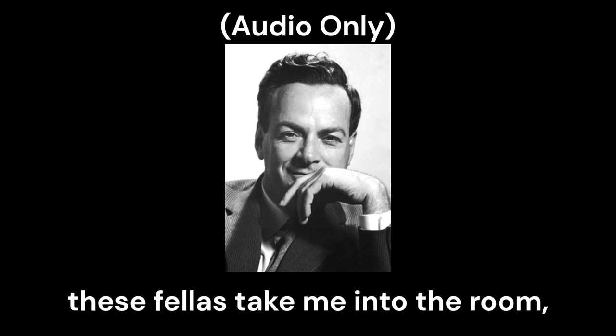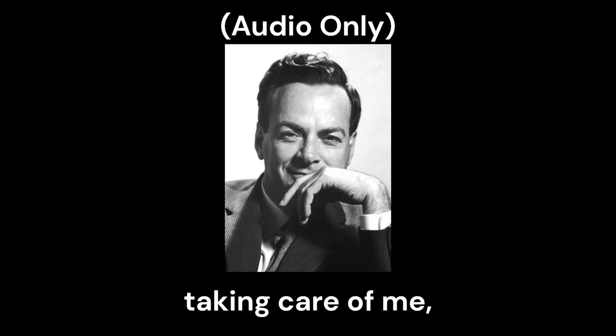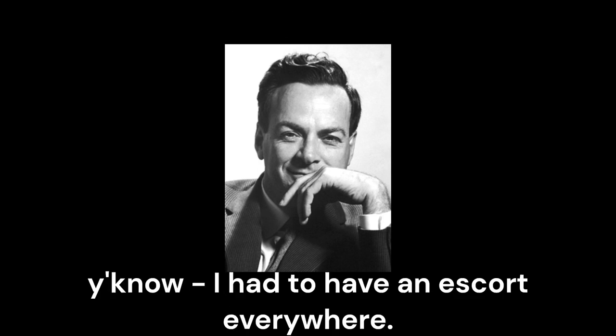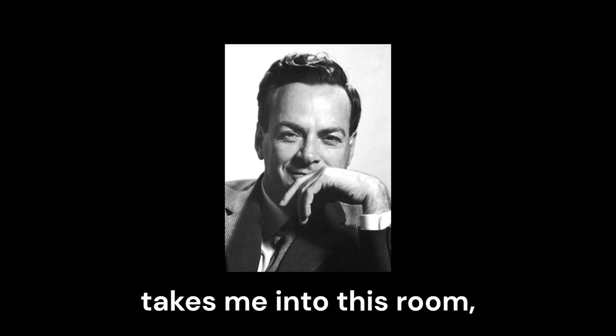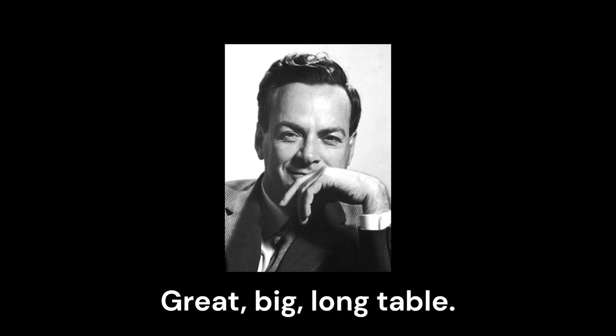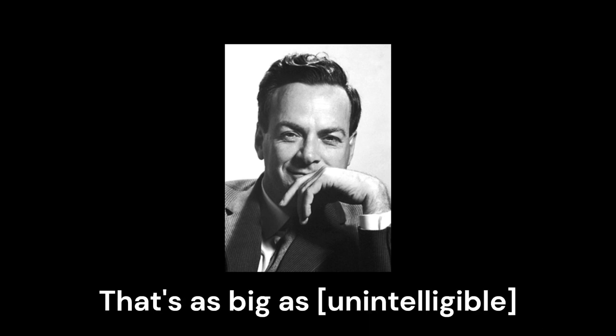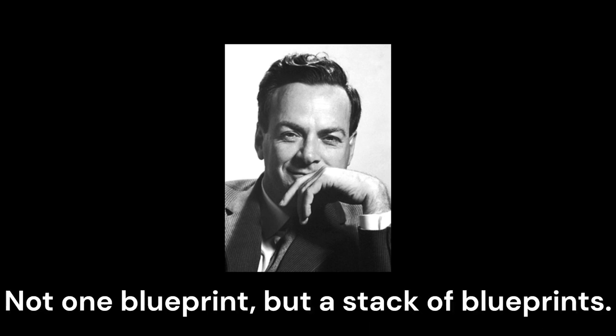So I go into this room with these fellas — they take me into the room. There was always a Lieutenant Zumwalt that was always coming around with me, taking care of me. I had to have an escort everywhere. So he goes with me, takes me into this room, and there are these two engineers and a long table — a great big long table, tremendously covered with a blueprint that's as big as the table. Not one blueprint, but a stack of blueprints like this.